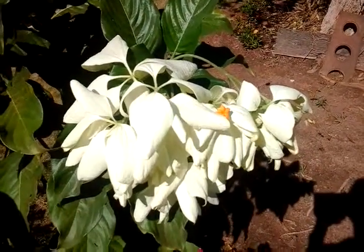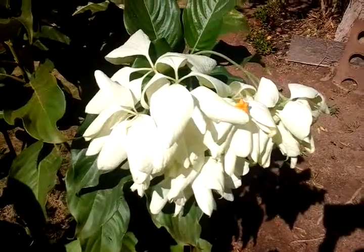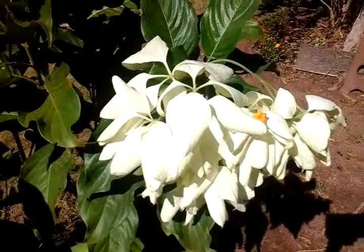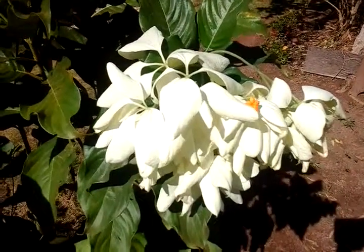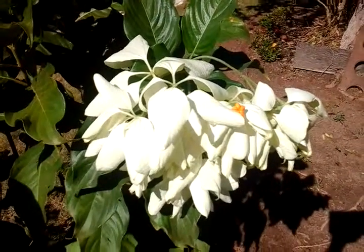Hi friends, this is Ronnie Ries from EmbracedAmazon.org. I'm showing you this kind of flower. It's a different flower — it looks like leaves, but it's a flower, actually. This is called the Amazon flower.